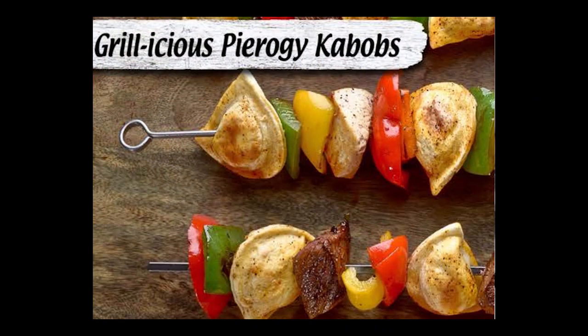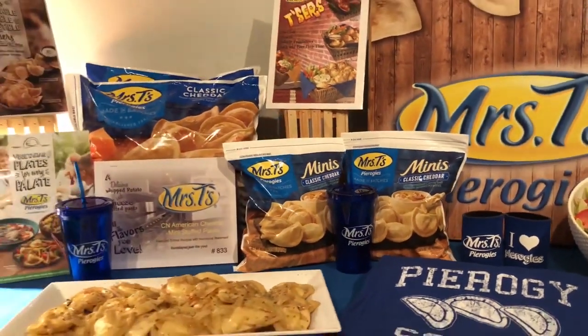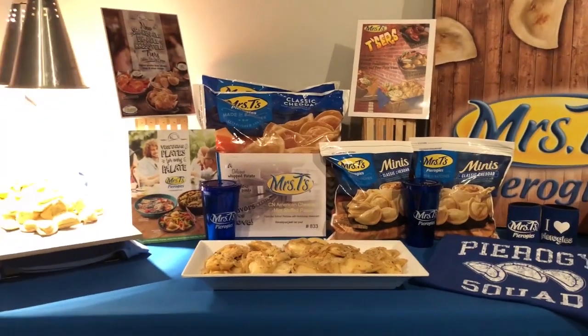Pierogies are fun, and Mrs. T's is all about having fun. They're available to sponsor a special night or event at your place of business, your school, or your institution.